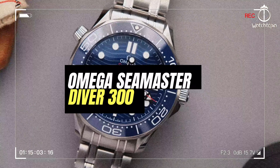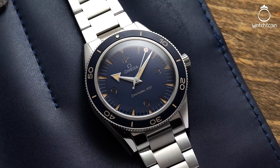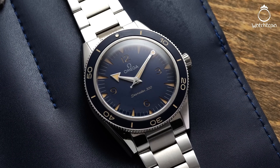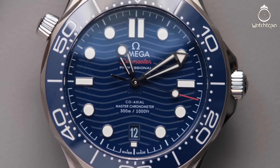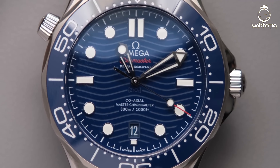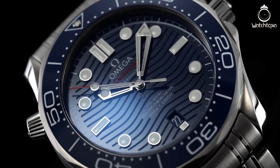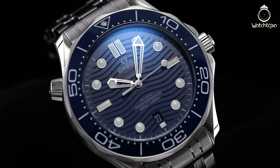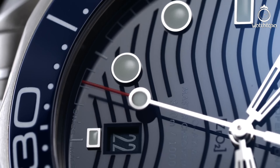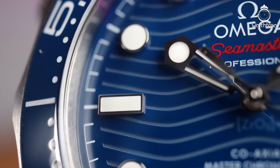The Omega Seamaster Diver 300m No Time To Die was worn by Daniel Craig in the latest Bond movie. This watch, like the character it emulates, combines a retro heritage with modern technology. It has incorporated the latest of Omega's cutting-edge timekeeping innovations as well as refined pressure control mechanisms in its helium valve. The case and bracelet are made of titanium, a material that epitomizes contemporary design language.